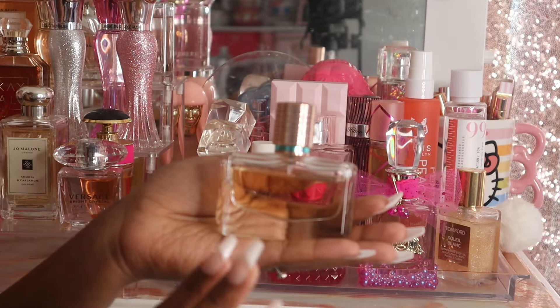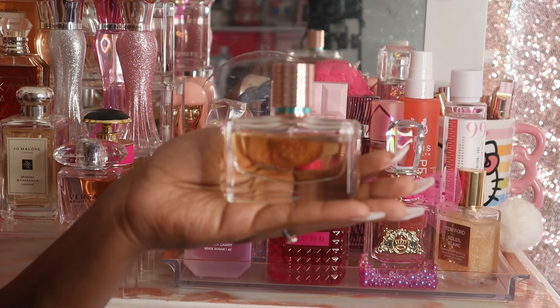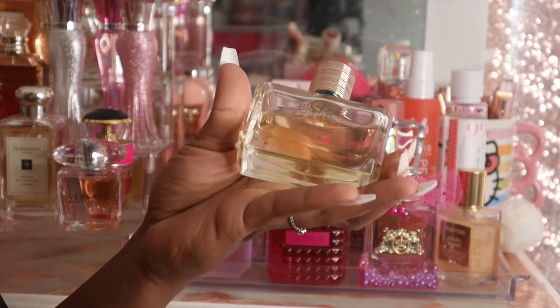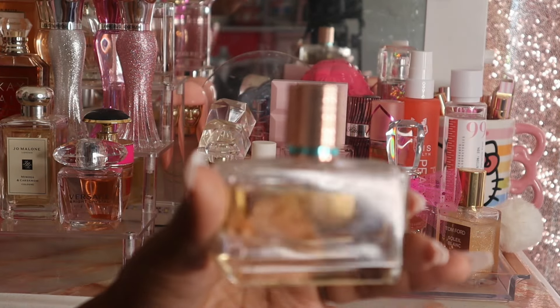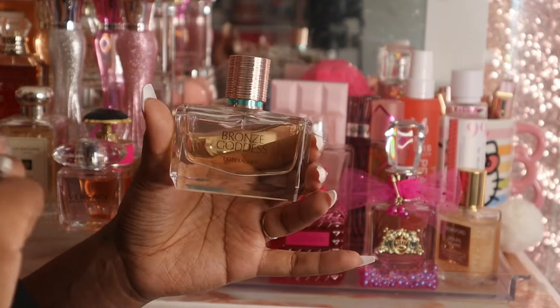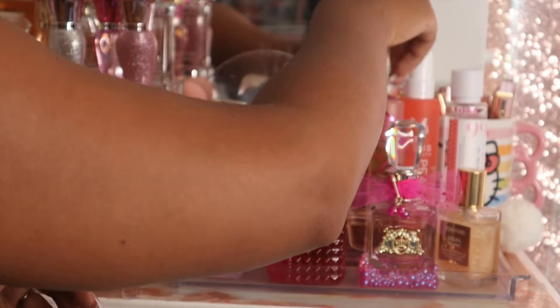I also pulled out Bronze Goddess by Estée Lauder — one of my favorite scents for the summer. I picked her up last summer and have worn it one time since the summer began. The name is very fitting; it's a very bronzy type of scent with a coconut element to it. I like to mix it with coconut-type scents and I have a nice fragrance combo with a coconut scent for this one.